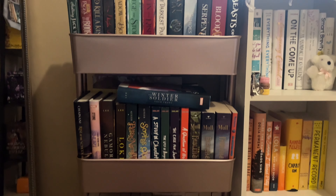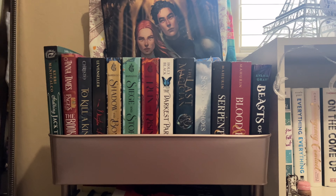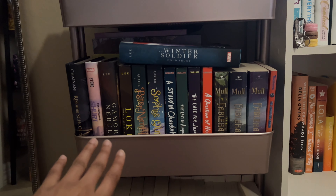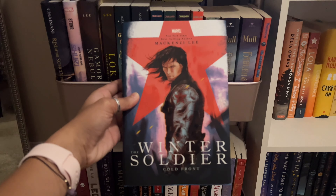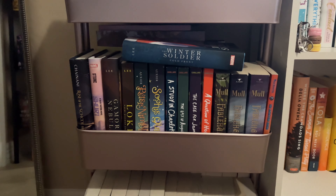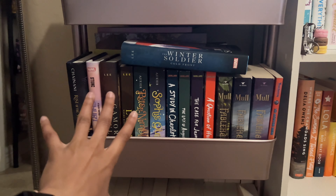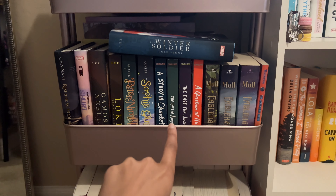Moving on to my lovely book cart — this thing is packed. Here is what the first side looks like. I haven't read a single one of these ones yet. On shelf two, we've got my beautiful marble books. I just got the Winter Soldier Cold Front, and I'm so happy — Bucky is my favorite Marvel character, so when I found out about Winter Soldier, I was going crazy. We've also got Gamora, Nebula, and Loki — I haven't read those yet, but I'm super excited and I wanted to read all three together. And then we've got Peter Nimble and His Fantastic Eyes — highly recommend. Same with A Study in Charlotte series by Brittany Calvario — highly recommend if you're a Sherlock Holmes fan.